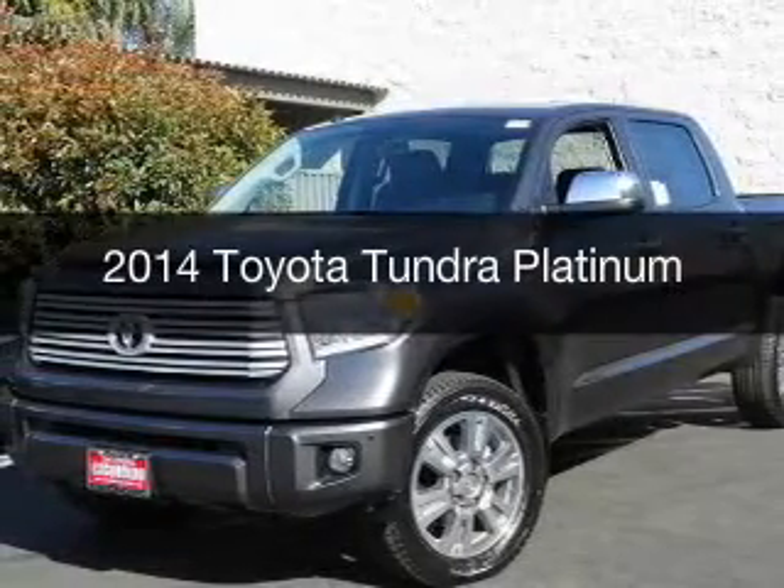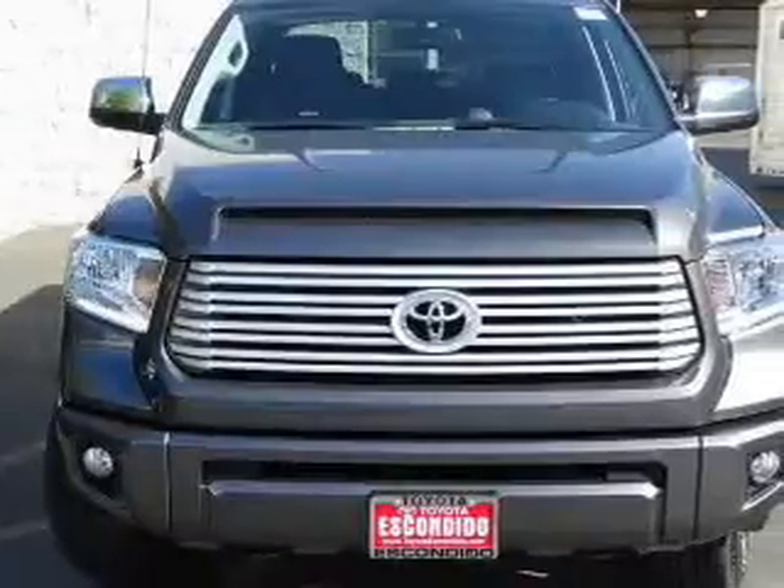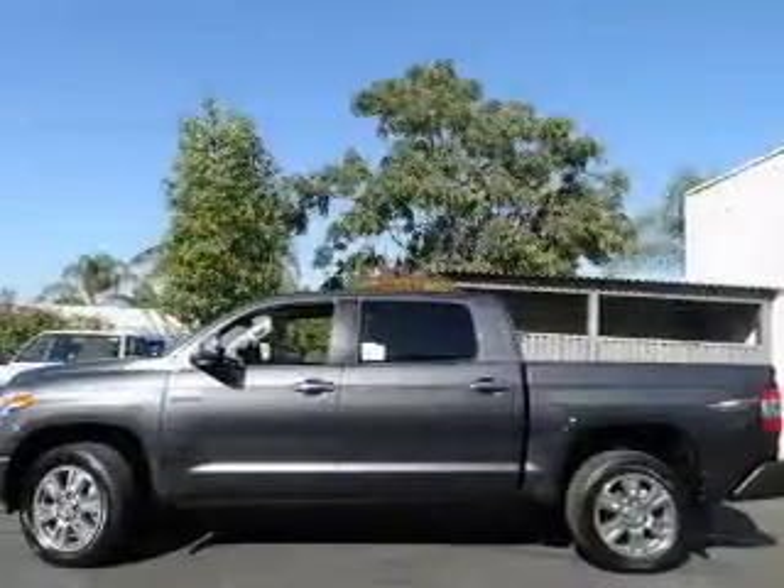This is a new 2014 Toyota Tundra, powered by 4-wheel drive, a 5.7-liter 8-cylinder engine, and a 6-speed automatic transmission.